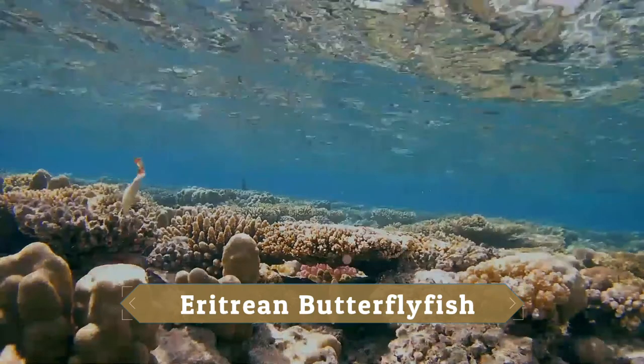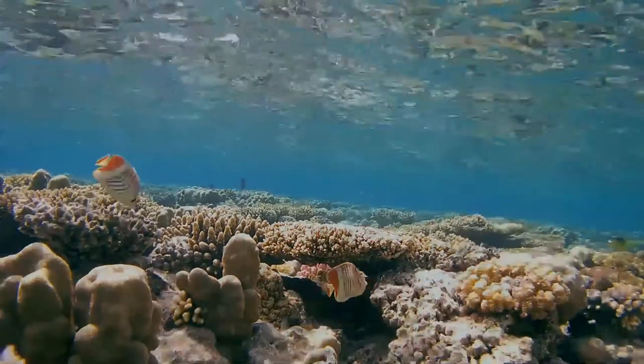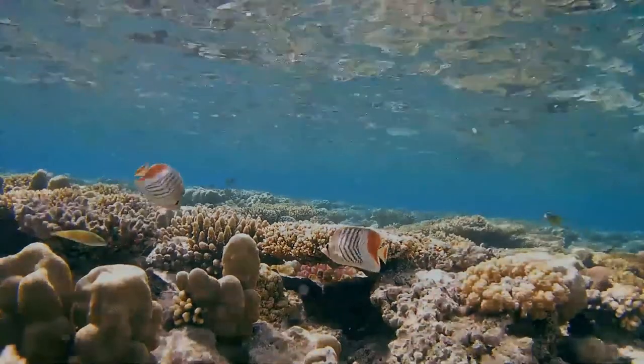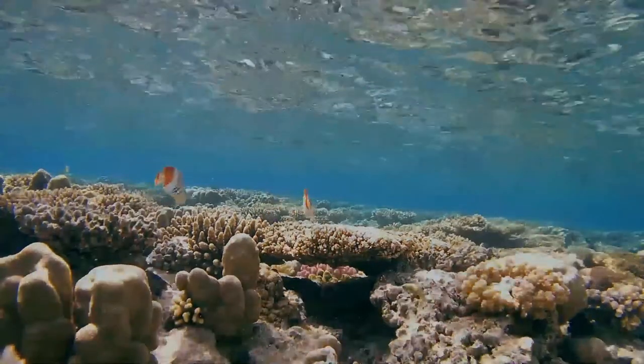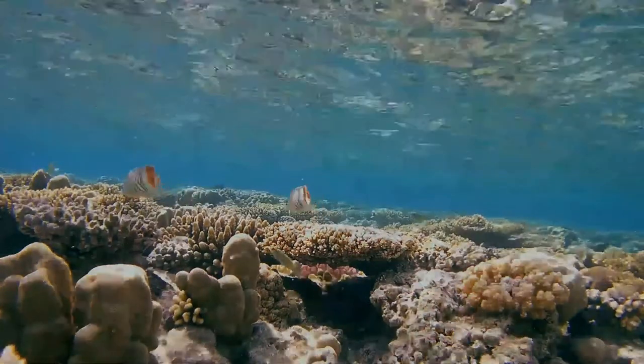The Eritrean butterflyfish, or crown butterflyfish, is a species of marine ray-finned fish, a butterflyfish belonging to the family Chaetodontidae. It is essentially just known from the Red Sea and the Gulf of Aden, but has been reported from East Africa. It is white with black chevrons, except for a red zone stretching from the aft dorsal fin across the caudal peduncle to the end of the anal fin.